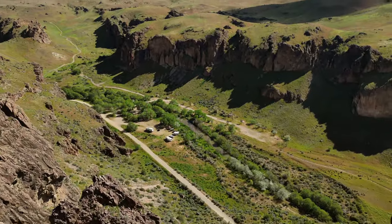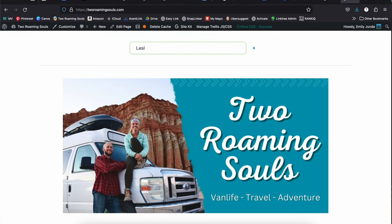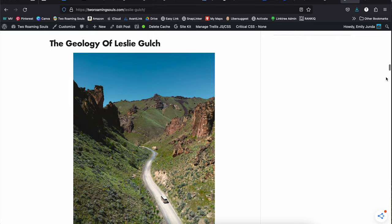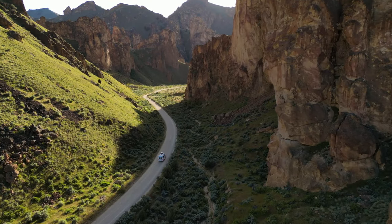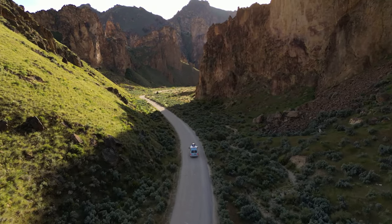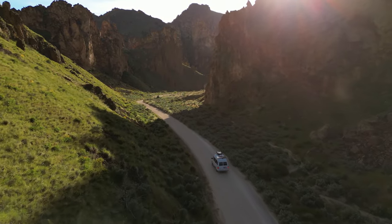For more information, check out our website tworoamingsouls.com — we provide more details about the Leslie Gulch Wilderness Area and nearby Succor Creek. Thanks for coming along on another Two Roaming Souls adventure. If you enjoyed this video, hit the thumbs up and consider subscribing for more travel and adventure content.